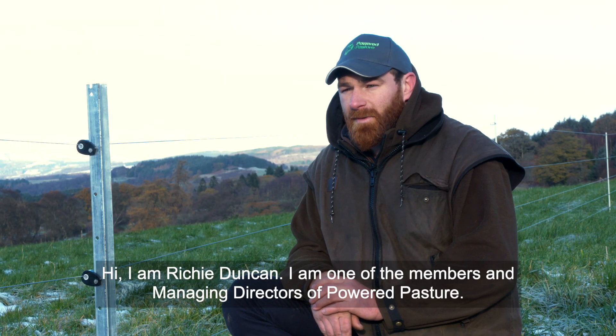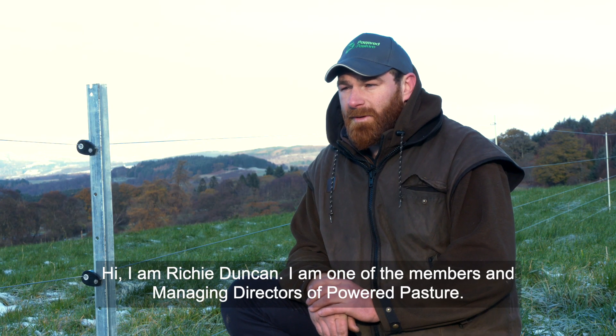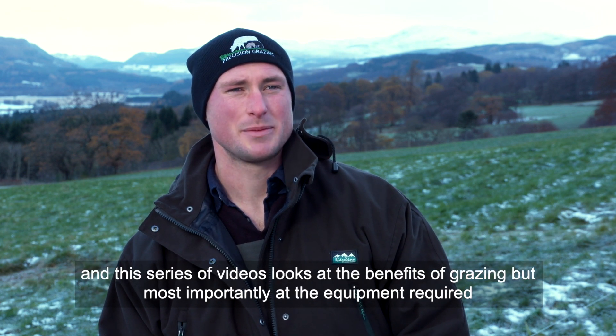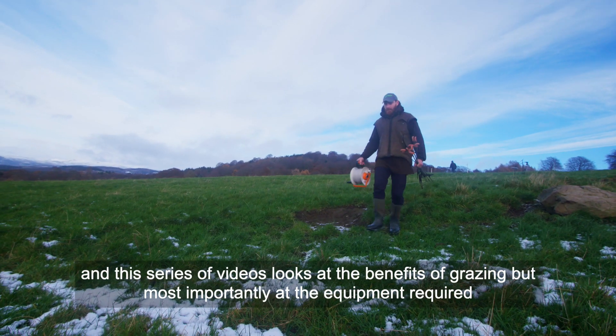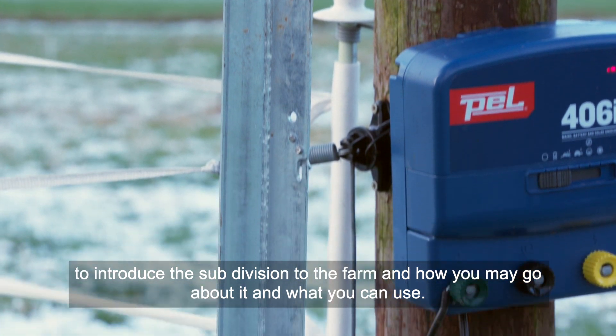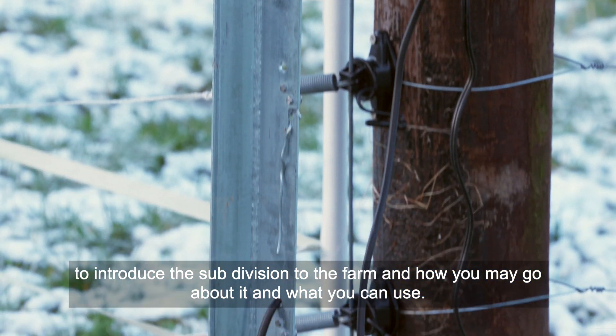Hi, I'm Ritchie Duncan, one of the members and managing directors of Powered Pasture. Hi, I'm James Daniel, Director of Precision Grazing, and this series of videos looks at the benefits of grazing but most importantly at the equipment required to introduce some more subdivisions to the farm and how you may go about it and what you can use.